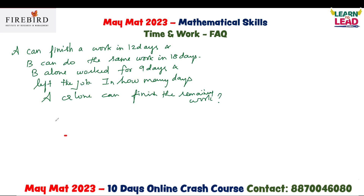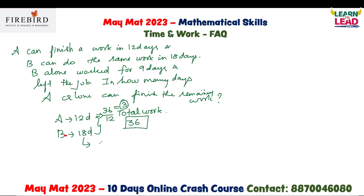A can do the work in 12 days, B can do the same work in 18 days. Take the LCM of 12 and 18 and consider it as the total work. The LCM is 36. If I give 36 units of work to A, in one day he will complete 36 divided by 12, which is 3 units. And if I give 36 units to B, in one day he will complete 36 divided by 18, which is 2 units.